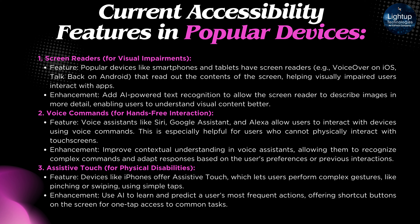Assistive Touch for Physical Disabilities: Devices like iPhones offer Assistive Touch, which lets users perform complex gestures like pinching or swiping using simple taps. Enhancement: Use AI to learn and predict the user's most frequent actions, offering shortcut buttons on the screen for one-tap access to common tasks.